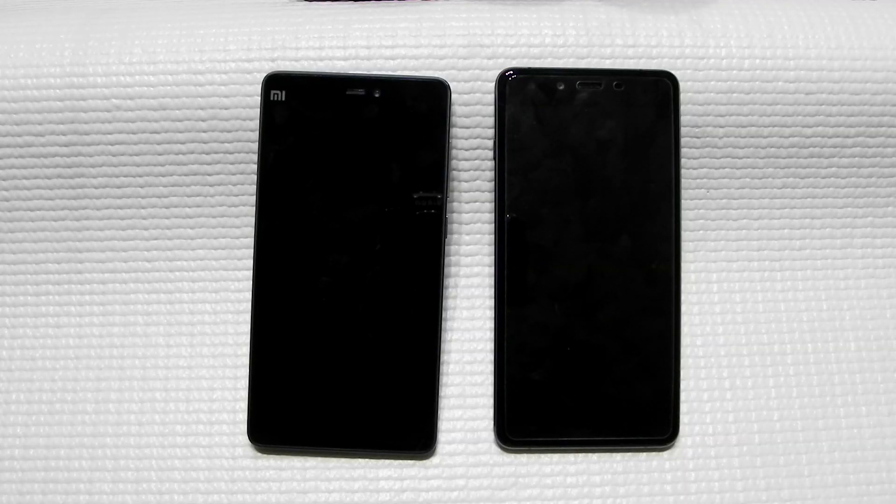Thank you guys for watching. This was Sharun from 247 Techie showing you the Mi 4c versus the OnePlus X. Please subscribe to our channel — hit that red subscription button — and I really hope to see you in the next video. Till then, see ya!